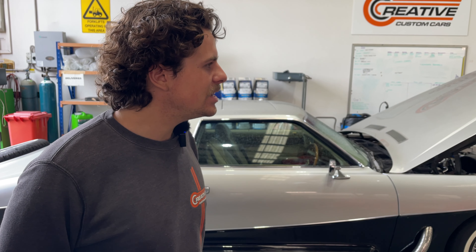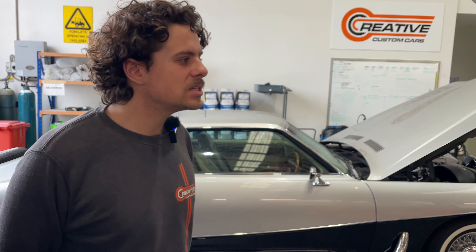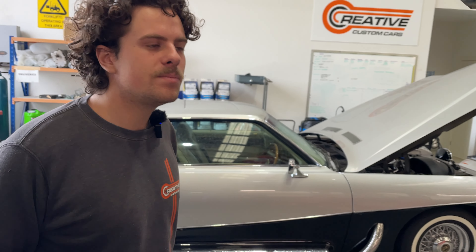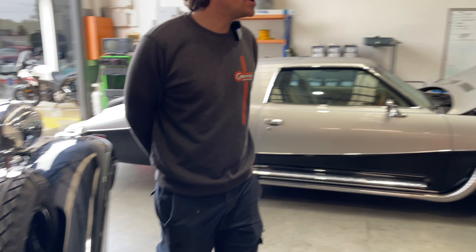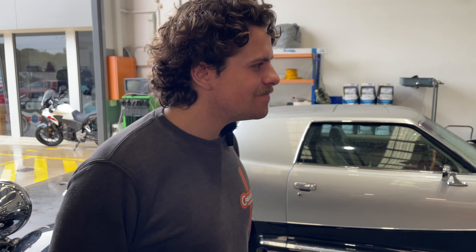Compared to going to TAFE or a trade college for mechanics, both have their ups and downs. At a trade school you're in a pool of other mechanics, you get to bounce ideas off each other, and a lot of cars get donated. But when you're here it's specific to what you're doing. Not a lot of trade schools these days can train you on Rolls-Royce or these older cars, so being trained on-site lets you get amongst all the classics and really hone your skills.